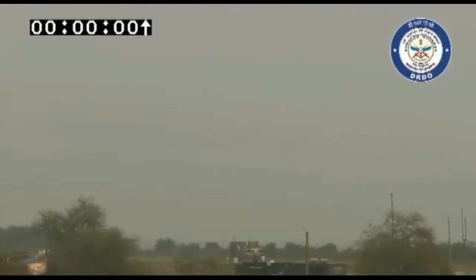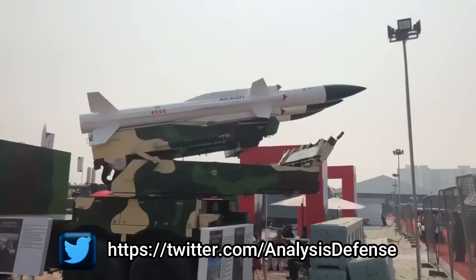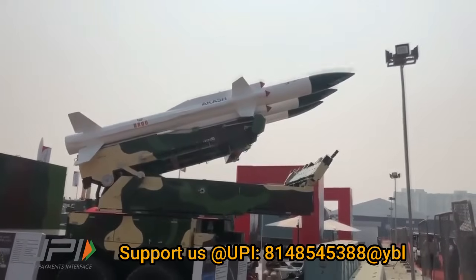It has a platform leveling time of less than 180 seconds. The missile has a reaction time of just 10 seconds from target acquisition by the command and control unit to single missile launch. It can fire up to 3 missiles within 20 seconds. The two canisterized missile stacks can be reloaded within 10 minutes.